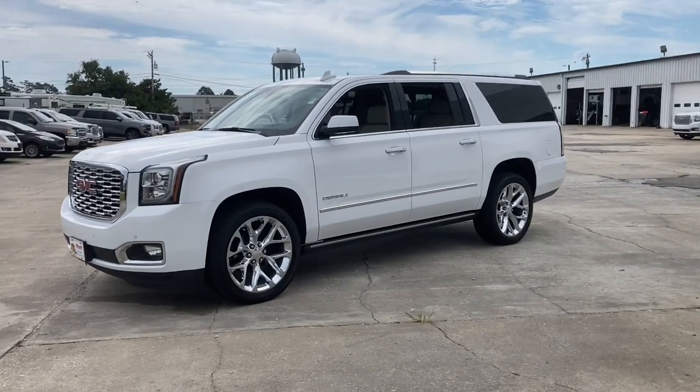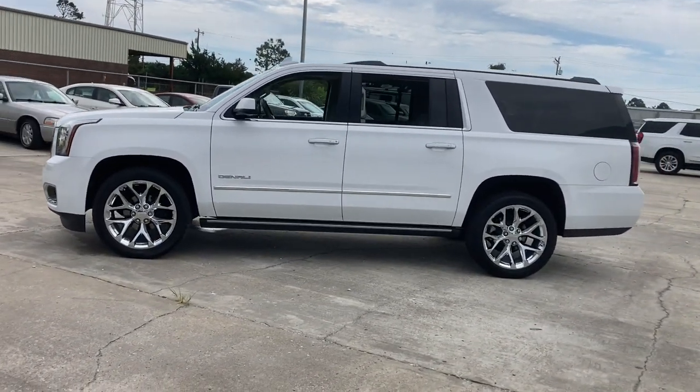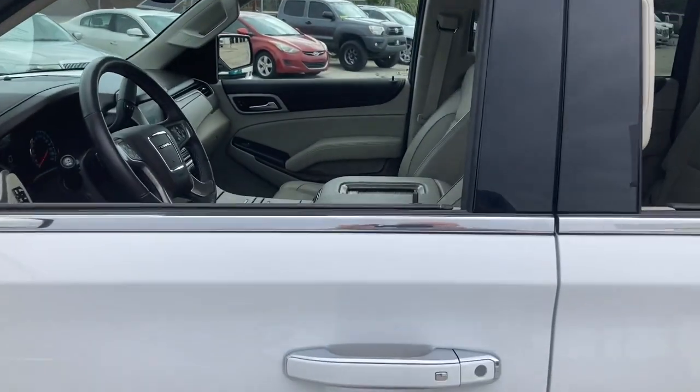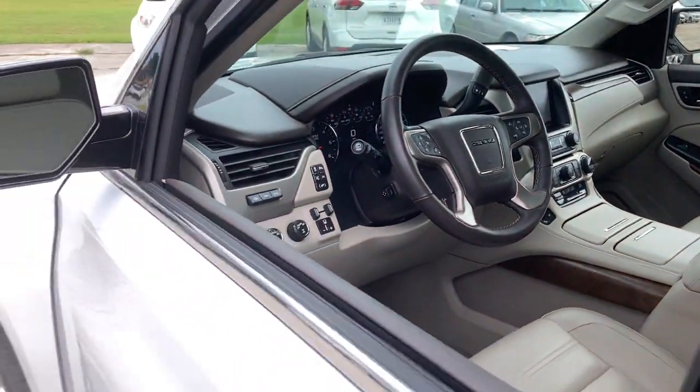This Yukon XL offers extra spacious premium comfort and tech-savvy infotainment, impressive towing capability, super-sized cargo space, and a host of options that let you build the adventure machine of your dreams.